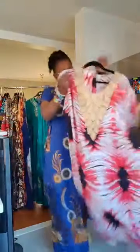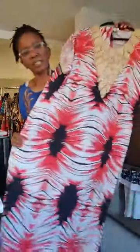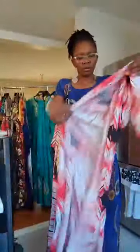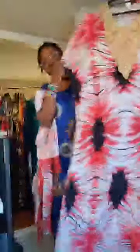Number five — this one has a pattern on the front and it also has a head wrap. That's number five.